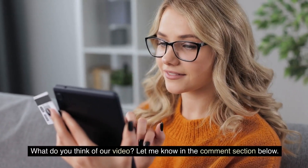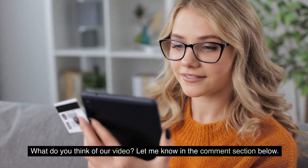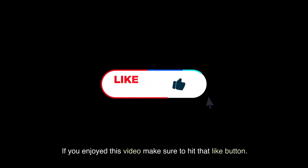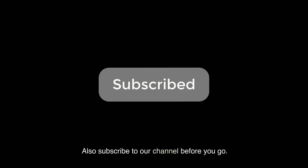What do you think of our video? Let us know in the comment section below. If you enjoyed this video, make sure to hit that like button and subscribe to our channel before you go.